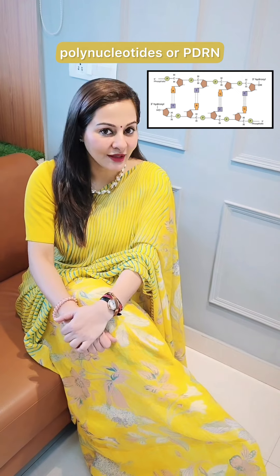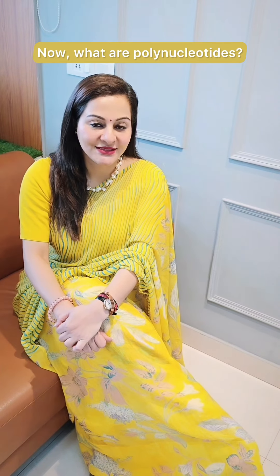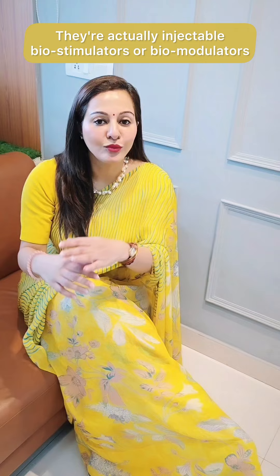Today I'm going to be telling you about this new hot topic — polynucleotides or PDRN that everyone wants to know about. What are polynucleotides? They're actually injectable biostimulators, or biomodulators as we should actually call them.